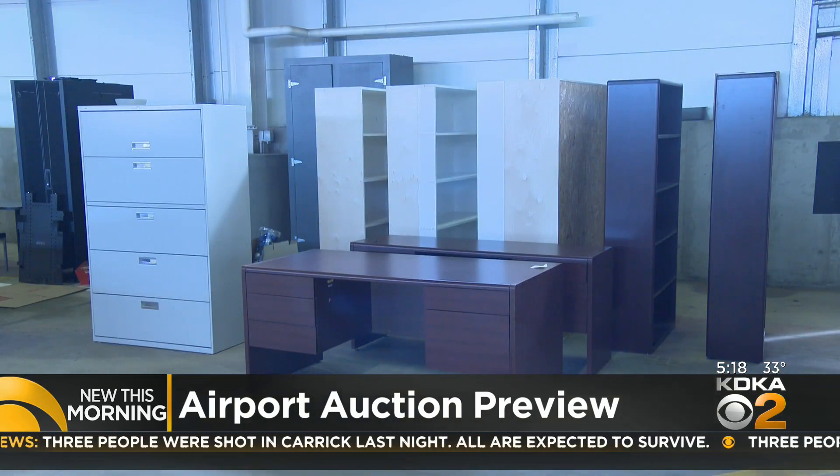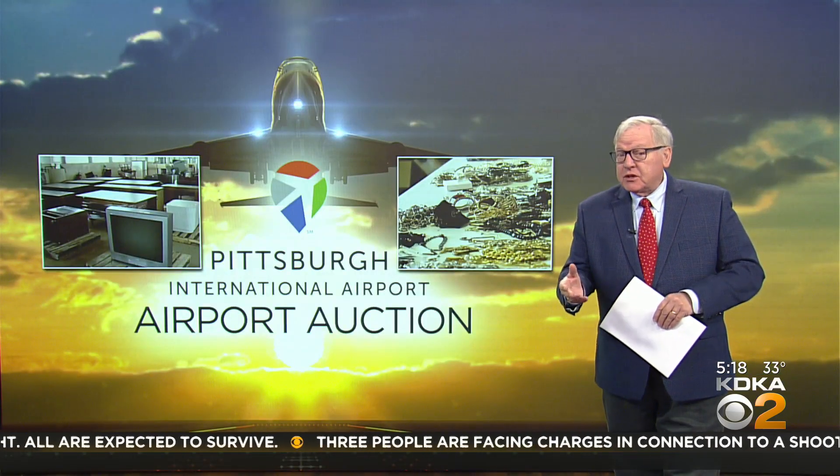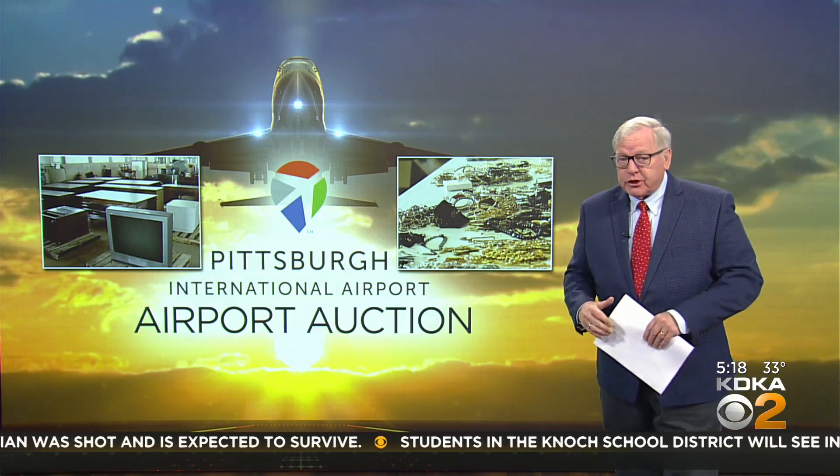Need a desk? If it was purchased with authority money, the proceeds go to the airport authority operating budget. If the auctioned item came because it was abandoned property or lost and found, that money goes to the airport foundation and is used for more charitable purposes.